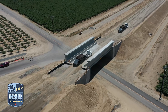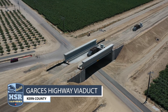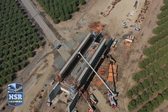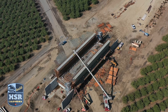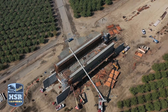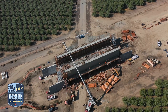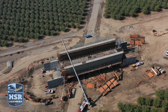Several projects have already been completed in construction package four, including the Garces Highway Viaduct. Then there's the Peterson Road Bridge, which is shaping up quickly. Crews are installing post-tensioning strands to reinforce the concrete and will begin pre-stressing the bridge deck in the coming weeks. When complete, the structure will be more than 153 feet long and 52 feet wide, carrying high-speed rail trains over Peterson Road.